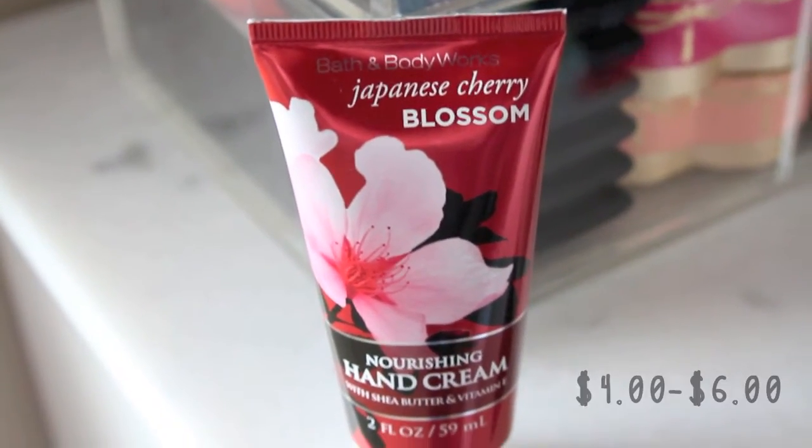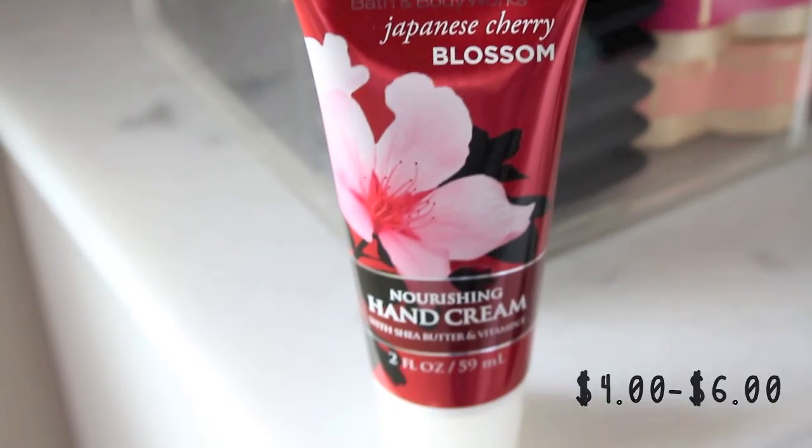This next hand cream is the only one I own from Bath & Body Works — because I own probably 50 Bath & Body Works candles, shower gels, and body lotions, but for some reason I don't have any hand creams from them. This is the only one I've purchased and fallen in love with: the Bath & Body Works Japanese Cherry Blossom Nourishing Hand Cream. Again, very quickly absorbing, and I really adore the Japanese Cherry Blossom scent.